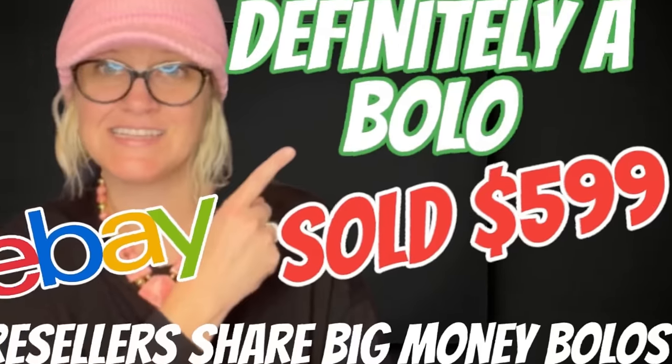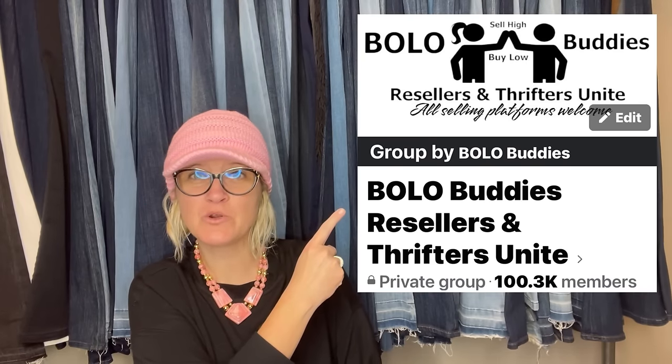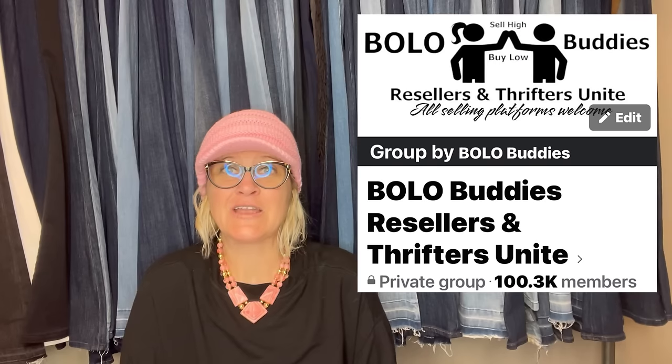It was paid 95 on an online auction and sold on eBay in less than 10 minutes for $599.99. Hey, Bolo Buddies, thanks for watching. In this video we're going to talk about big money BOLO items to be on the lookout for — items you can buy low and sell for hopefully a big profit. These items come from my Bolo Buddies Facebook group, and if you're not in it, you can join using the link tree down below. We just hit 100,000 members — crazy!